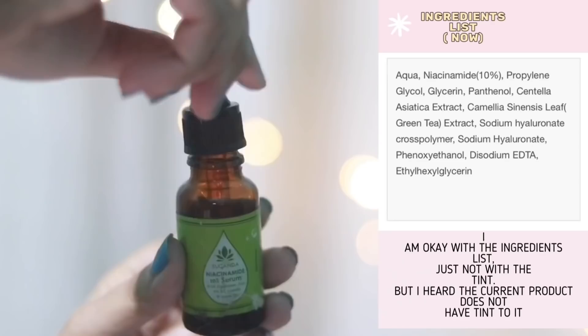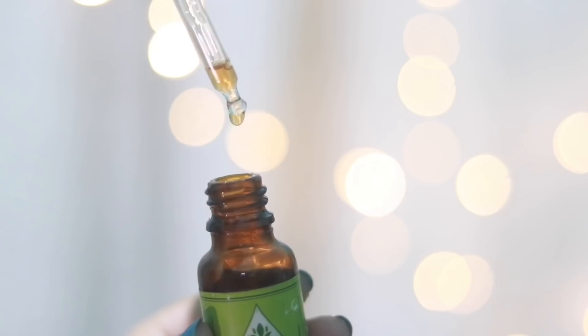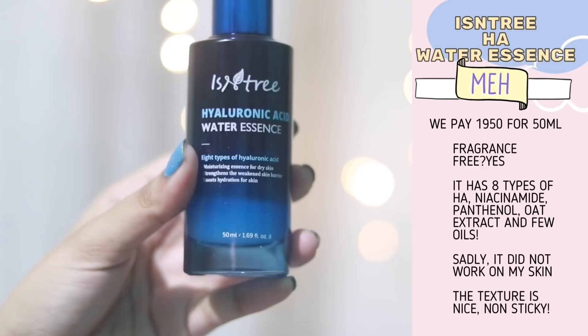Regarding Sugandha's niacinamide serum — first I was okay with it, then I was not okay with the color. The brand has mentioned it's due to the concentration of green tea, but I'm still not okay with it so I stopped using it. You can see I have almost the entire product left, but I've heard they've reformulated and it no longer has the brown tint.